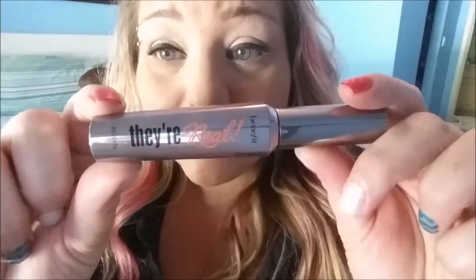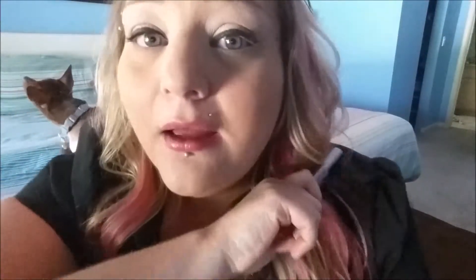I cannot live without my Benefit They're Real Mascara. I have been through so many mascaras — I am like a mascara junkie. I have bought every mascara anybody has ever recommended. For years and years I used Hot and Naughty by MAC and loved it, swore by it. But then this one came out and there is no other. This is the best mascara ever. Try it out.